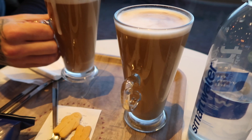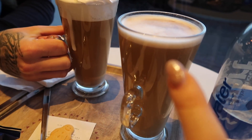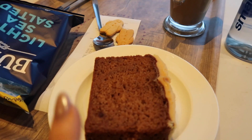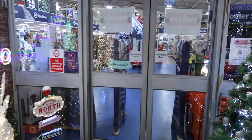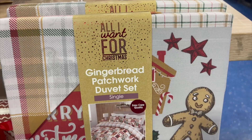Little pit stop before we finish at The Range and Home Bargains - we stopped off at Costa to try their new Christmas menu. My go-to is always a gingerbread latte and I'm going to try their sticky toffee pudding loaf. Heading into The Range now and I can already see the Christmas lights - it's my favorite thing to go upstairs and go through the light tunnel!